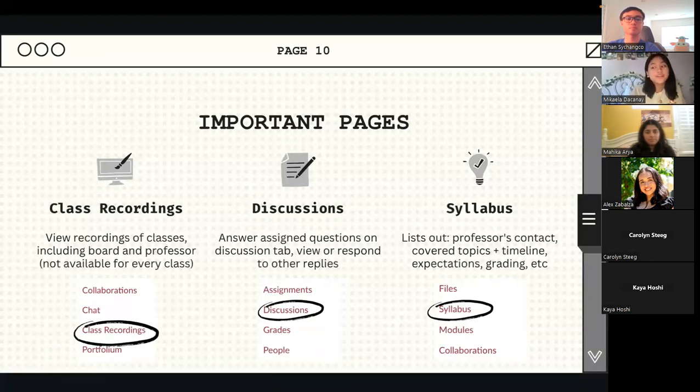Because we're in the era of Zoom and people can't always make it to class, a lot of the time professors will record them — though this is a case by case basis. You can view your recordings of classes, including the board they write on and what the professor is saying. You can find that in your class recordings page.